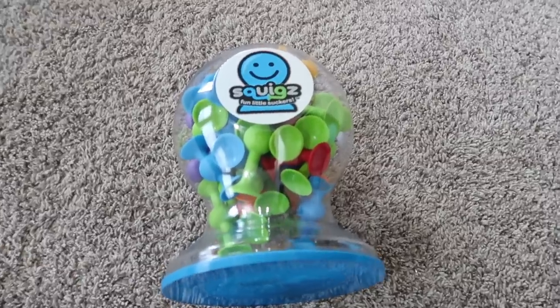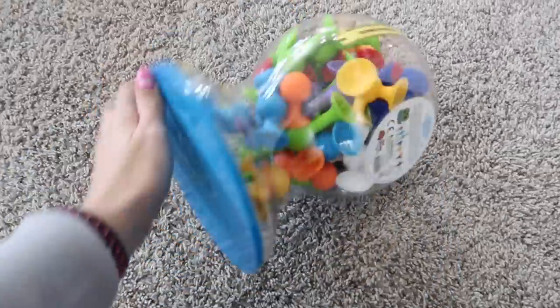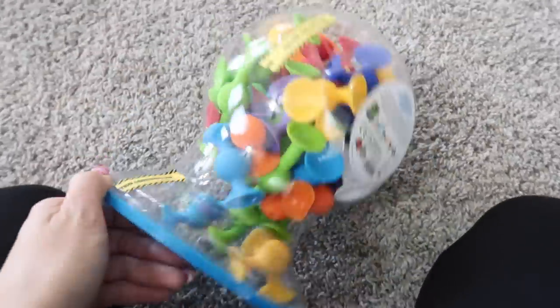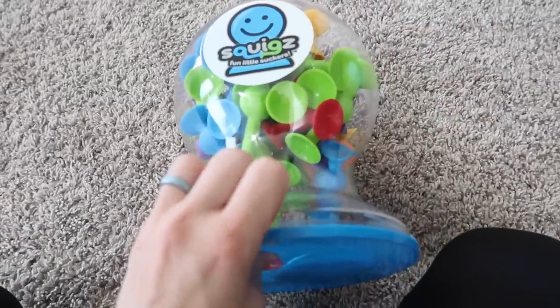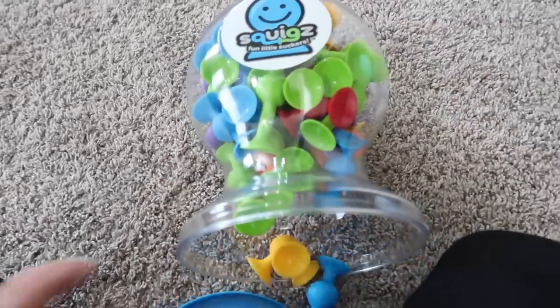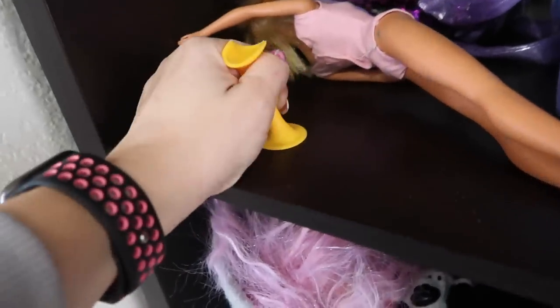The next toy I got from Fat Brain is really cool — they're like suction cups that suction to things. Griffin can kind of chew on them too because he's got sensory issues with his mouth, so it really helps him. He can chew on them or stick them to surfaces, and Griffin loves to pull things off, so this is a huge hit. Lindy likes it too.